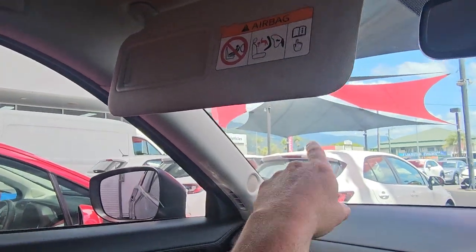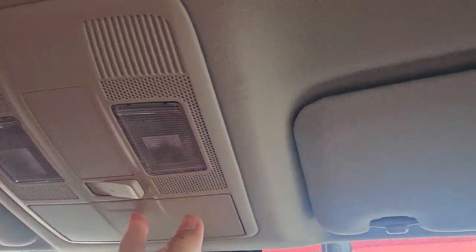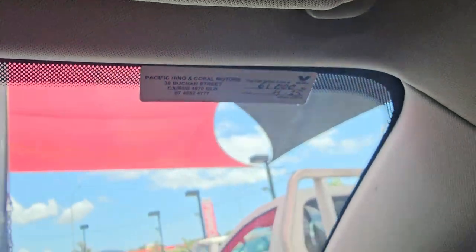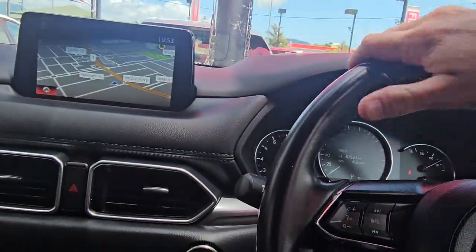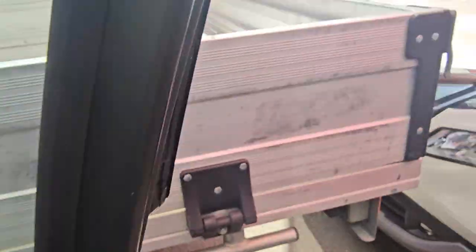We've obviously got the speaker tweeters all through there, lights, and the sunglass holder. Same thing again on the driver's side there for you as well. And like I said, not too far from the next service at about 60,000 kilometres. That's pretty much everything all on the inside — I did pop the bonnet though, so I just want to quickly show you under there before we finish up.